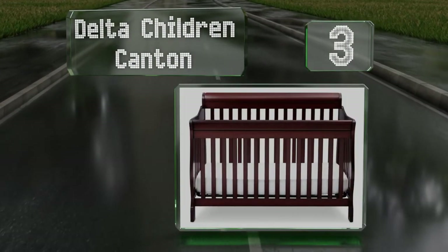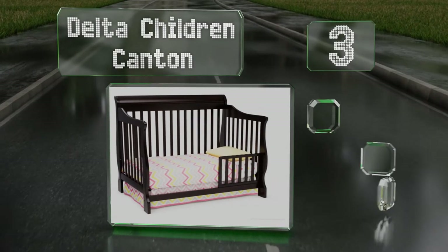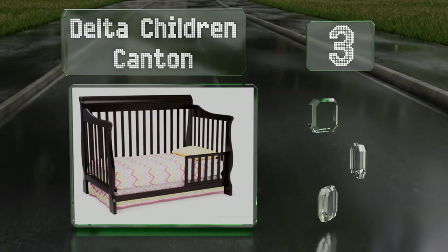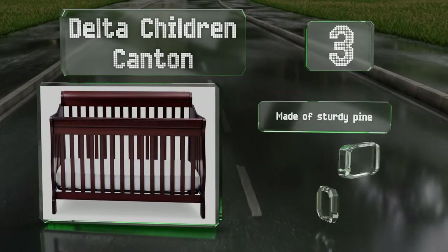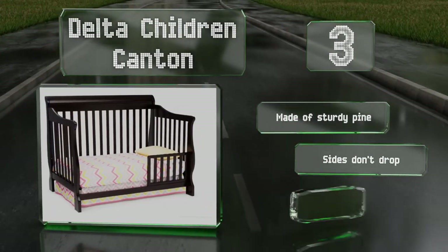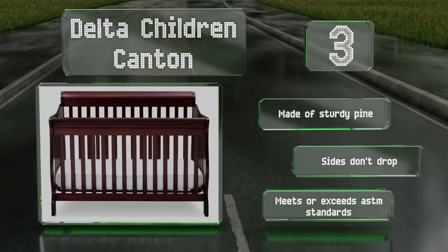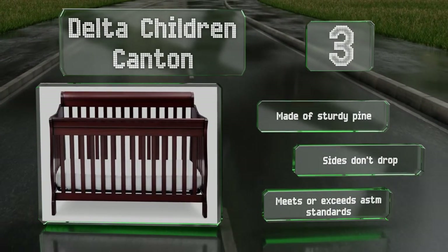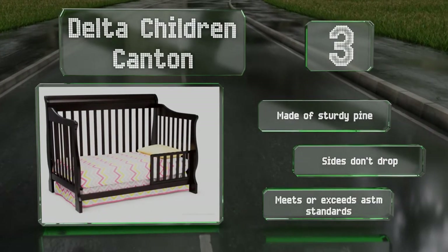Nearing the top of our list at number three, the Delta Children Canton boasts a sleek sleigh style headboard and attractive curved legs, and it can grow with your child from newborn stage into the teen years. It's easy to put together and is sold in black, white, espresso, cherry, and gray. It's made of sturdy pine with sides that don't drop and meets or exceeds ASTM standards.